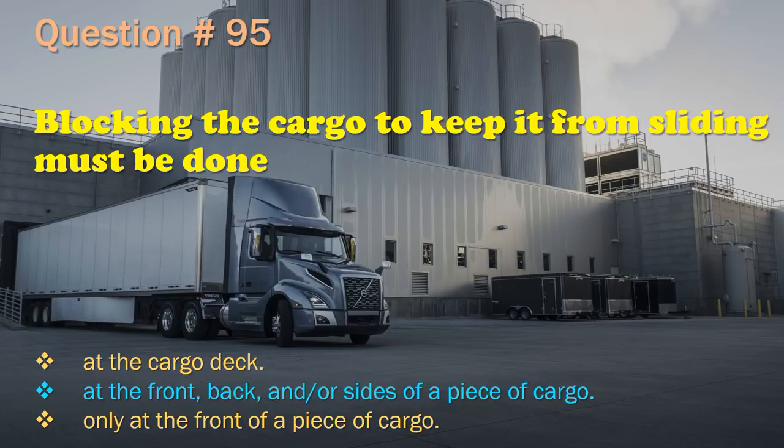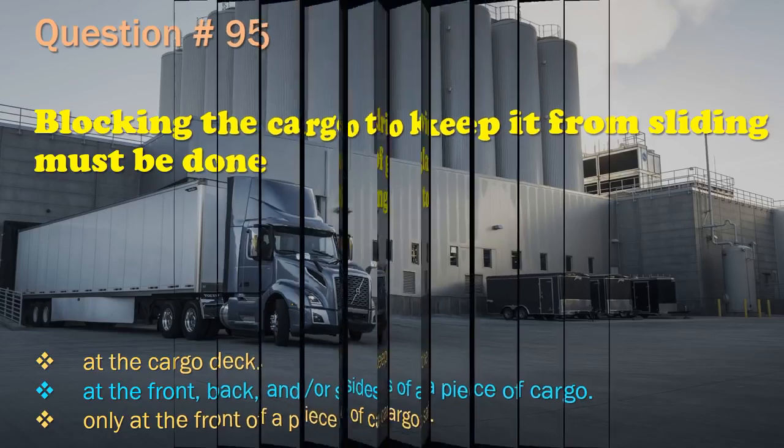Question 95: At the front, back, and/or sides of a piece of cargo.